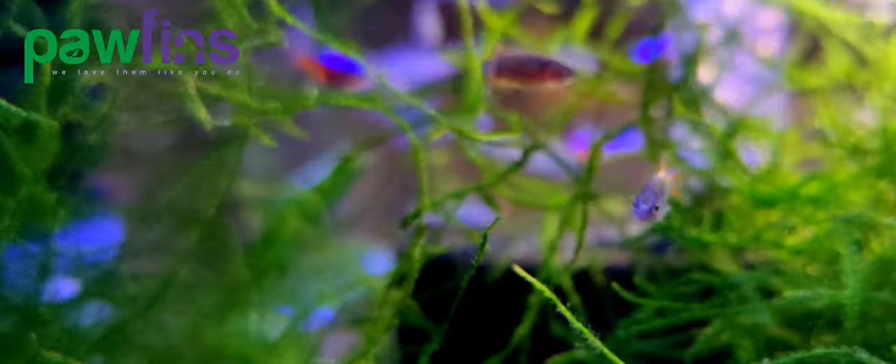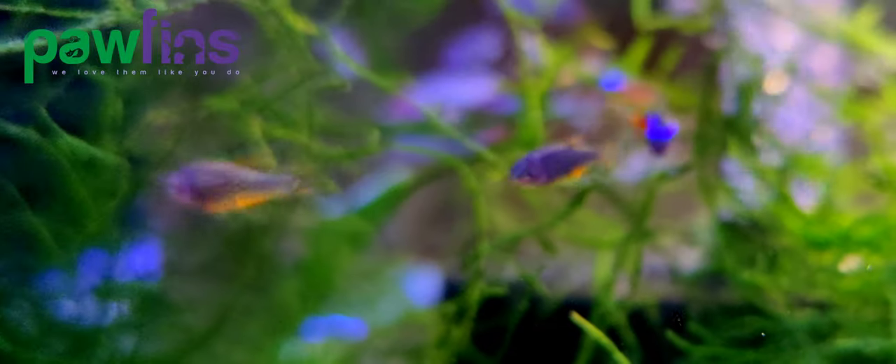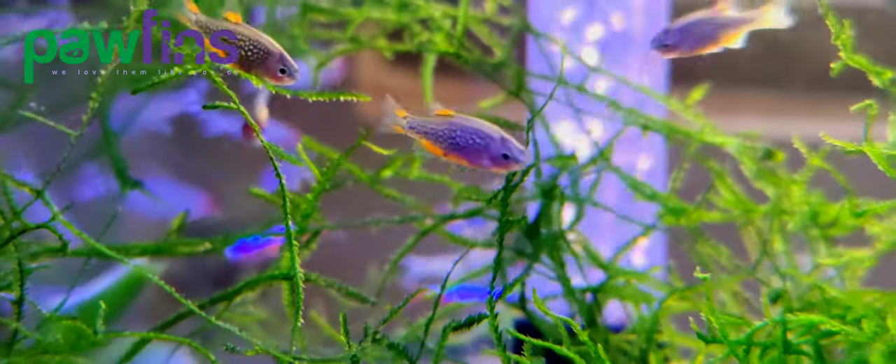Welcome to another episode of our weekly videos. Today, we will do a species profile video on Celestial Pearl Danios.